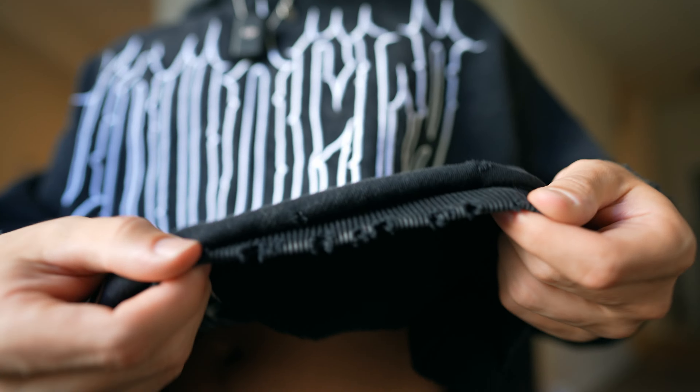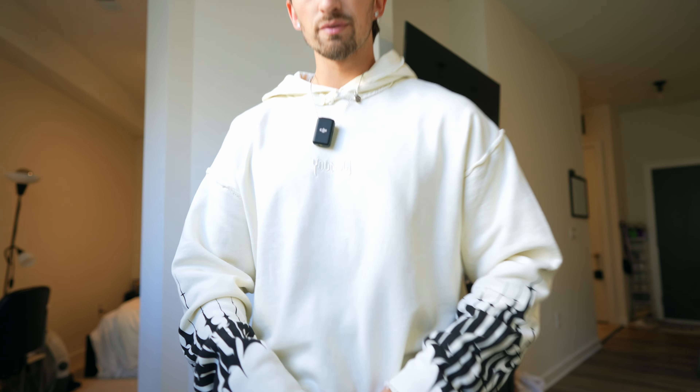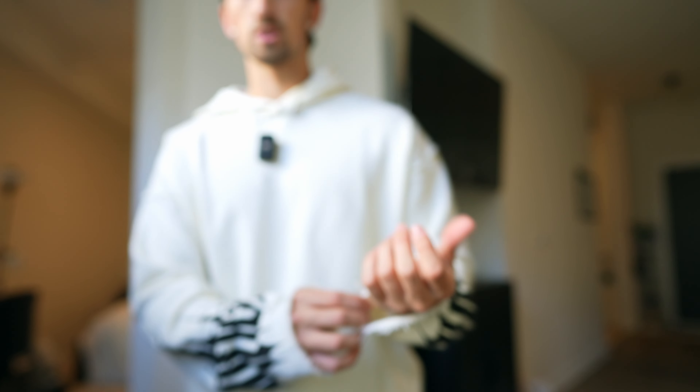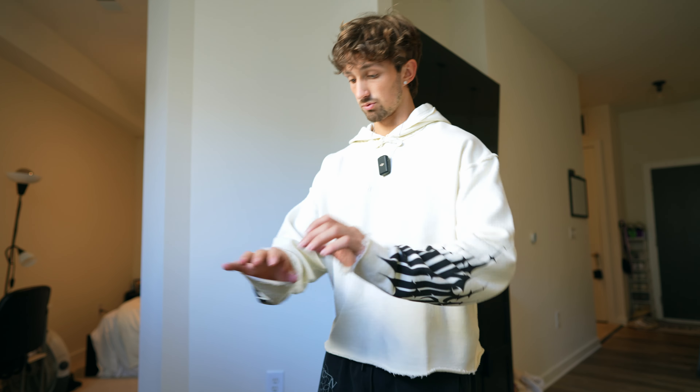Now we have this hoodie — pretty simple, a bit thinner than the other hoodies. The sleeves are going to be a little bit longer on the arms. This is the only color I really liked for this one because it's really clean — a nice off-white color — and it's cropped as well with distressing at the bottom and on the sleeves.